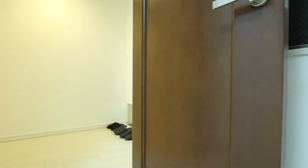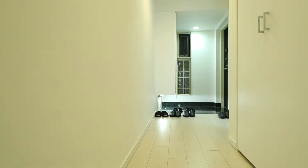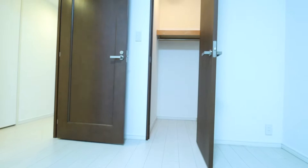We'll go into the second bedroom, which is on the right side of the hallway. This bedroom is also six tatami mats in size, but includes a walk-in closet and two windows.